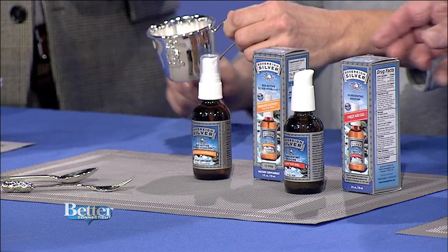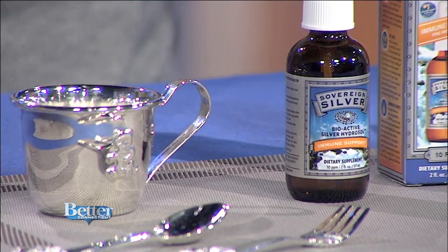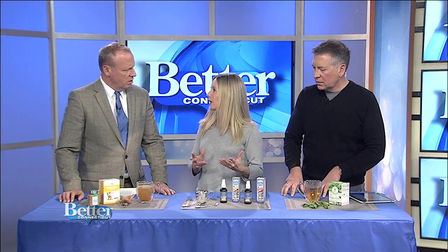We still use silver today — it's top-line treatment at burn centers, we use silver nitrate. Silver is used in catheters to prevent bacterial infections, it's used in pool systems to keep the water clean, and it is used to support immune system health, which is what we all need this time of year.